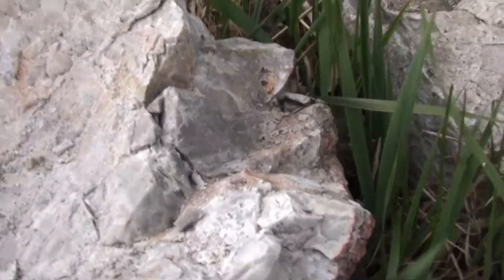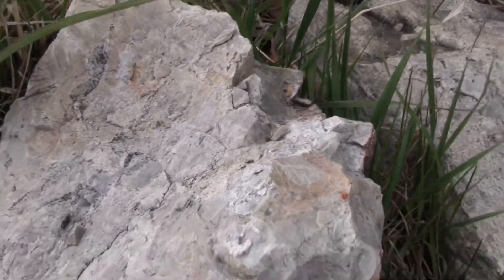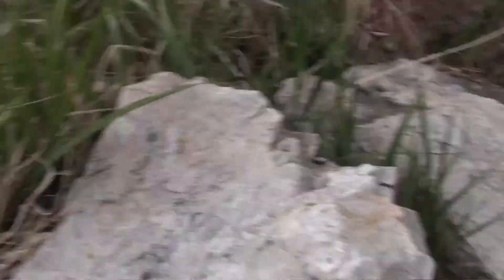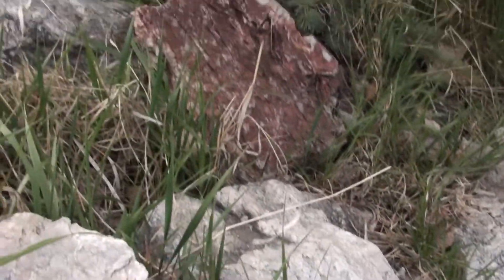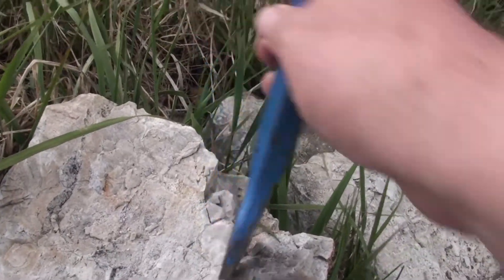I'm curious if it's going to ignite — if it's flint. I'm going to break off a piece right here. I've got a chisel and I'm actually going to make a nice cut, and we'll be right back.